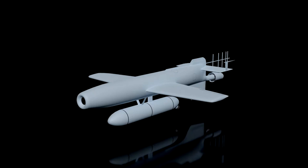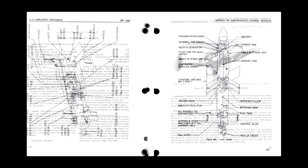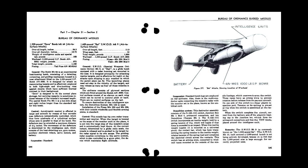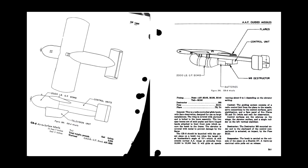During my research for my video about the TV-guided Henschel 293D Glidebomb, I came across some papers on an American TV-guided bomb. Secret weapons from the Allies are often overshadowed by the German Wunderwaffen, but the US developed a line of very interesting smart bombs. One of those was the GB-4 Glidebomb. I already explained how a TV-guiding system works in my HS-293D video, so I won't go into technical details on this system. Links to my sources are as always provided in the description.